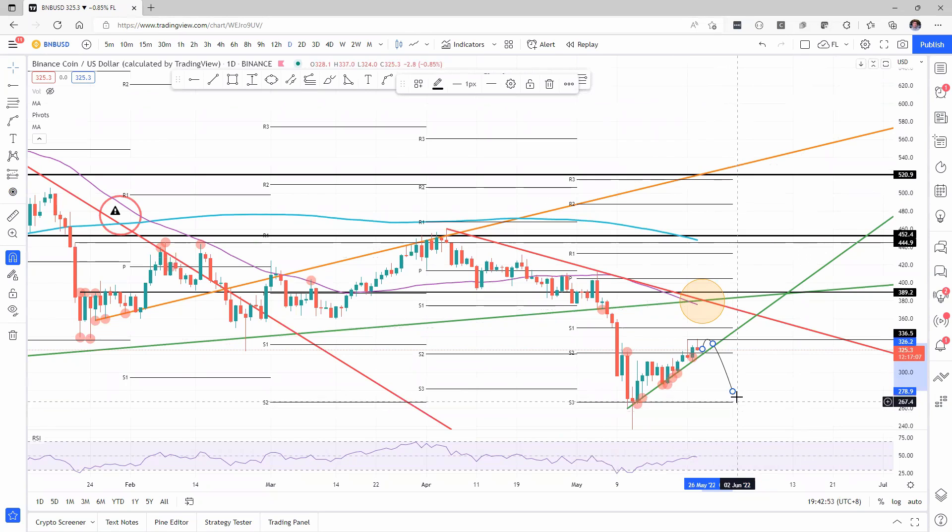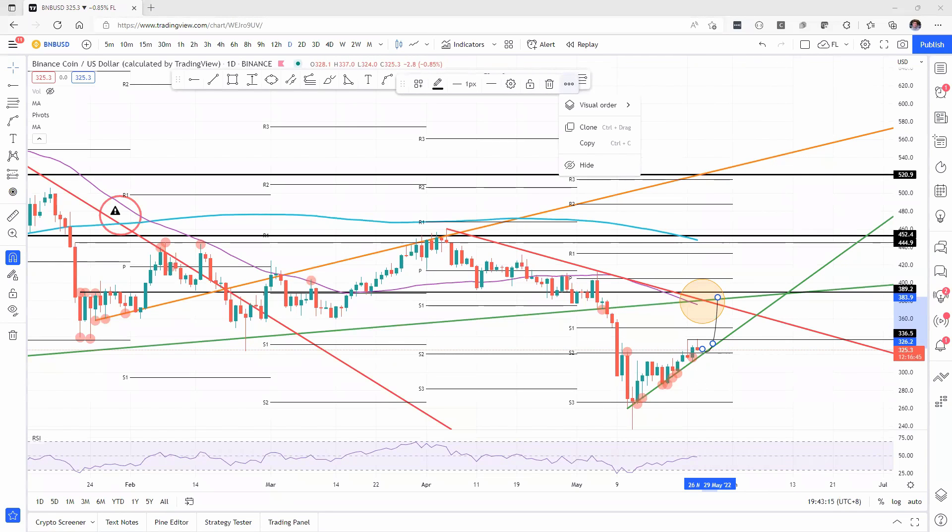But all in all, we rather expect to see something bullish in the coming days, or even today if a breakout gets completed earlier. But that's it for Binance Coin for now. Please remember to subscribe to our YouTube channel and follow us on Twitter at FXStreetCrypto.